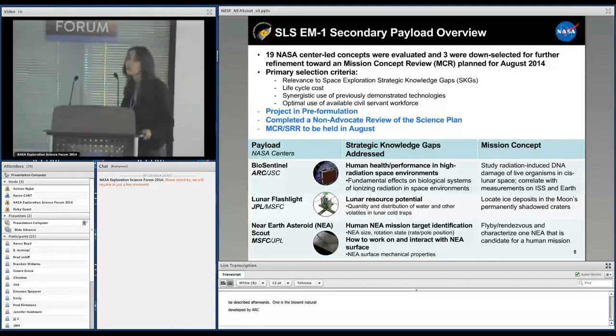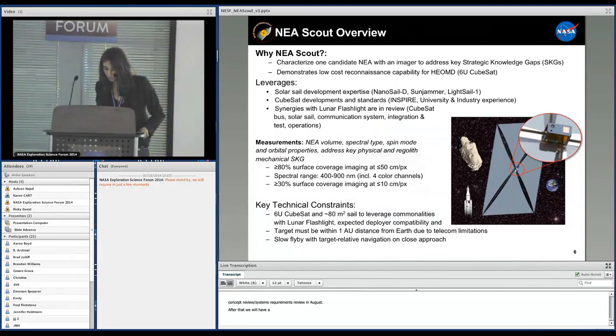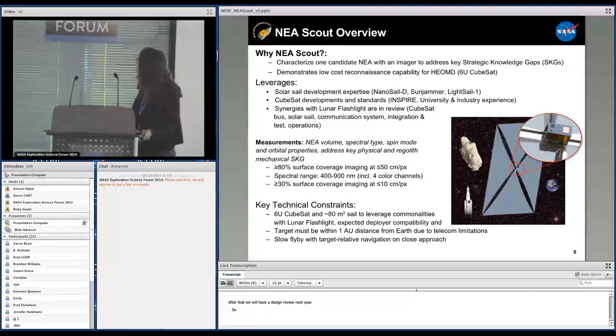Right now our projects are in pre-formulation. We had a review of the science plan that went very well for NEA Scout — the reviewers were interested and very excited about the technological aspects of the mission, which are very novel. We will have a mission concept review and systems requirement review in August, and a design review next year. In a nutshell, why NEA Scout? We want to go to a candidate near-Earth asteroid and address key strategic knowledge gaps, and demonstrate low-cost reconnaissance capability for the human exploration program.